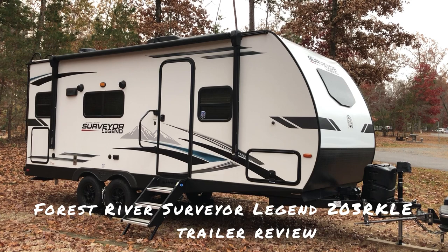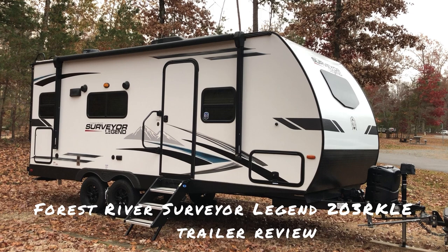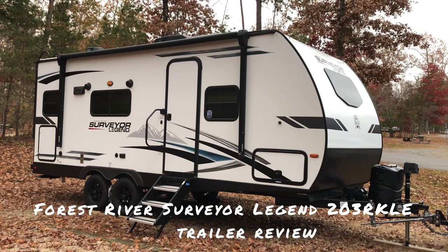Hi everyone. In my last video I introduced myself and explained what I plan to do on this channel. Today I'm going to show you how I'm going to get around and make those adventures happen when I plan on going out for more than just a day trip.